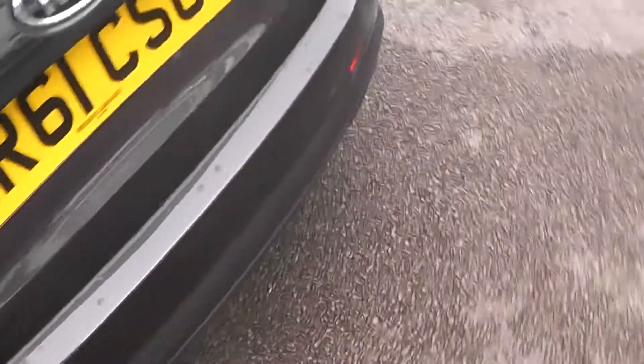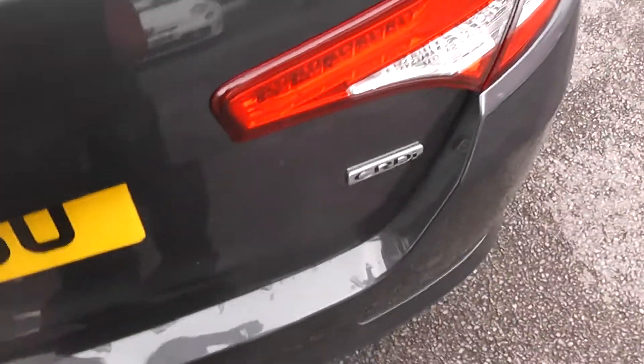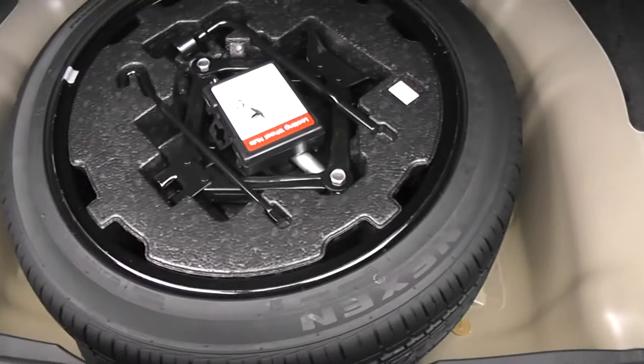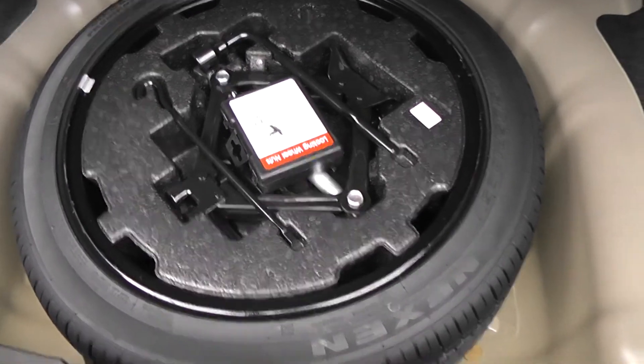I'll show you the boot. It's got a nice big deep boot in this car. The rear seats can be folded down — they're split folding, so you could do so without intruding into the passenger space too much. Underneath the boot floor, we've got a full-size alloy spare wheel, so no steel wheels or even space savers in here.